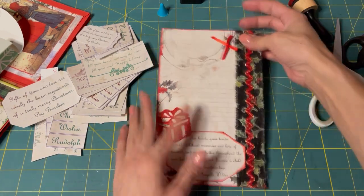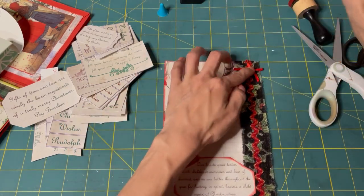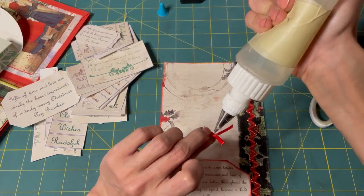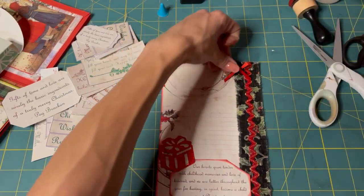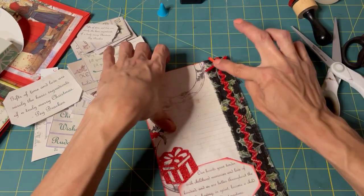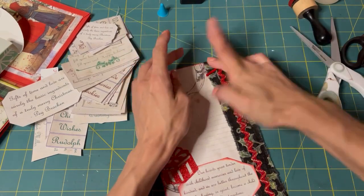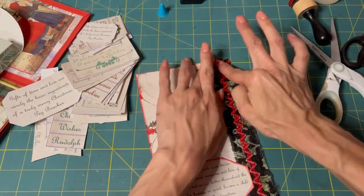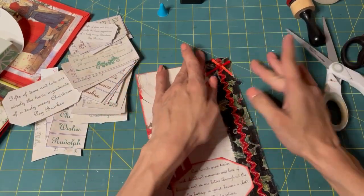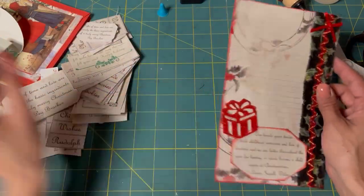I love it. I think it's good. We could put a ribbon — we could put a little bow on here and call it good. There we go. Ta-da! A journaling card. And we'll stick it in there with a Christmas card.